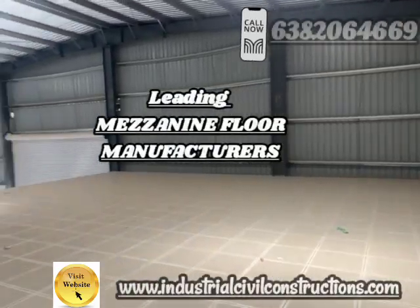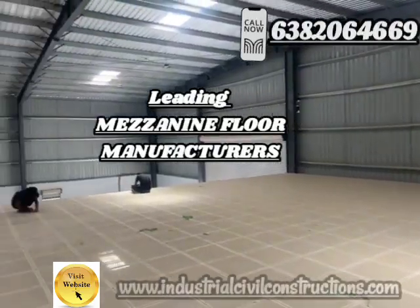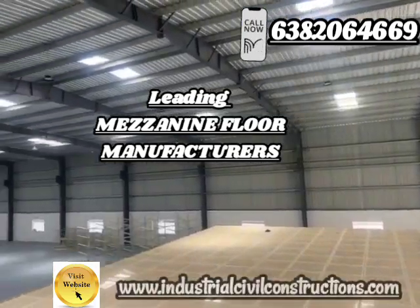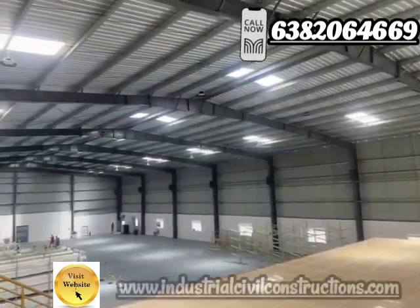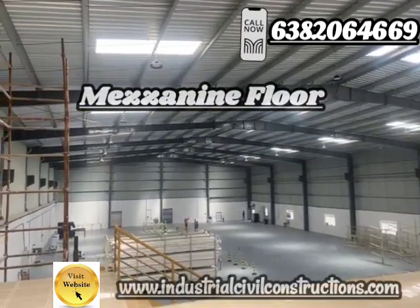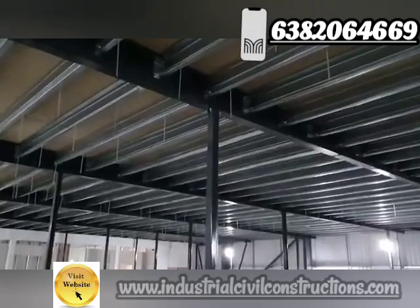Hello, good evening to all. In this video, learn about mezzanine floors. We are the leading mezzanine floor manufacturers in India. A mezzanine floor is an intermediate floor that is installed between the roof and the ground floor.